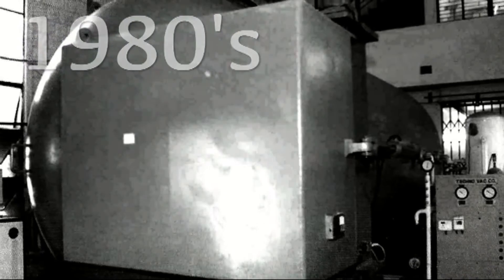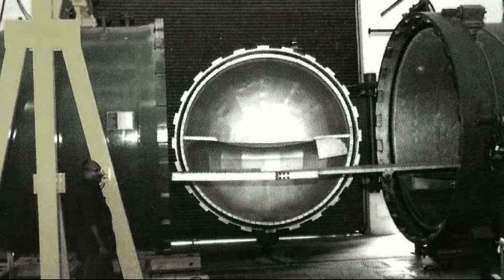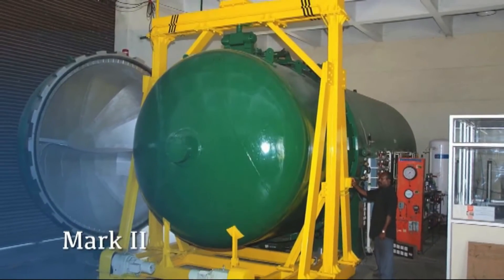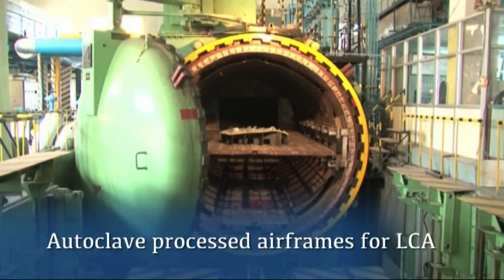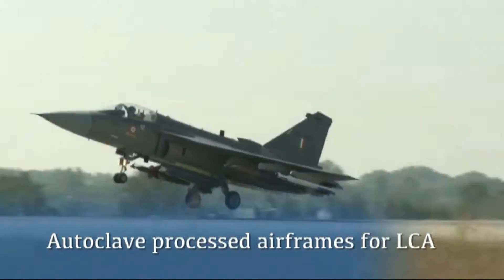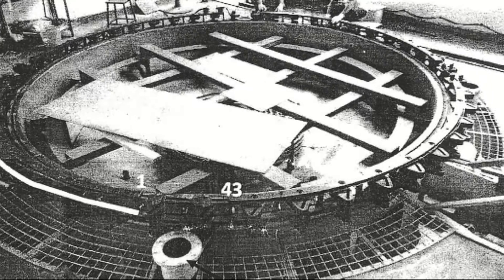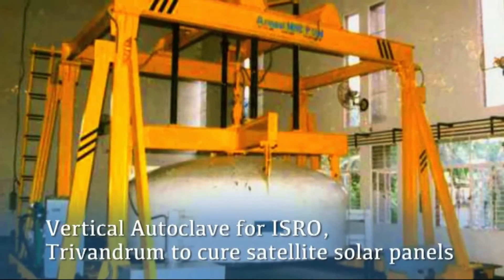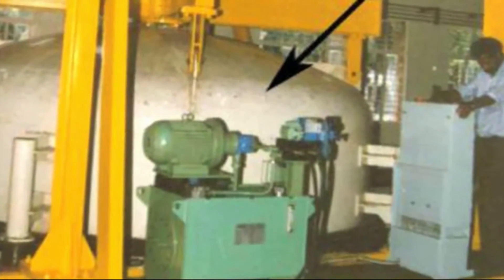In the early 80s, NAL developed a very basic-size autoclave Mark 1 for its research purposes. In the 90s, NAL undertook the development of a large-size autoclave Mark 2 for production of the LCA. The autoclave at HAL has played a significant role as a production workhorse with minimum maintenance. To expand the expertise, NAL revamped and made operational an imported autoclave for ISRO which was lying idle for want of manufacturer support.